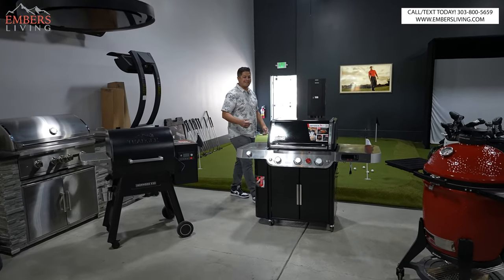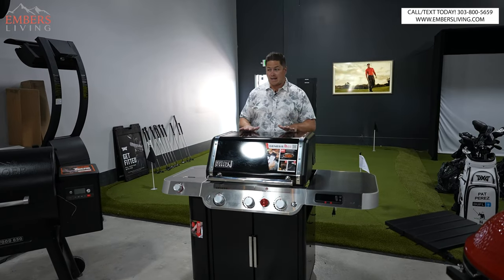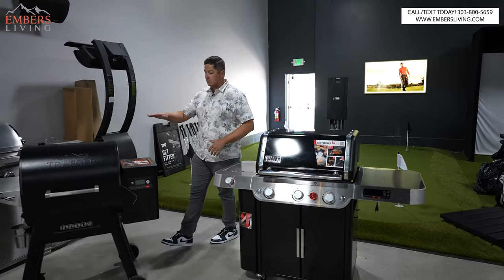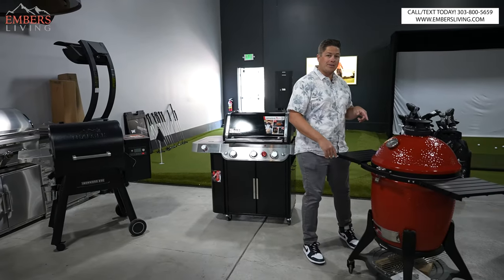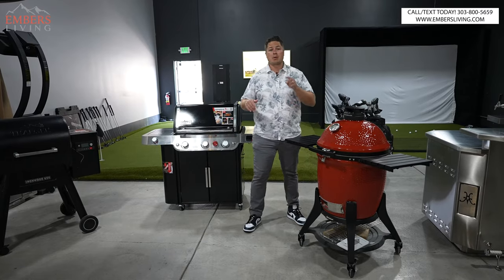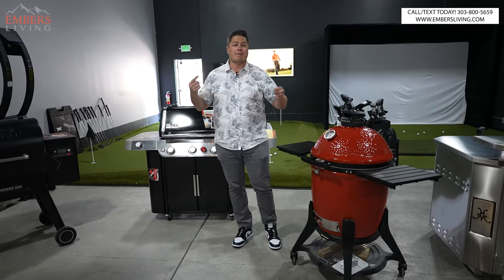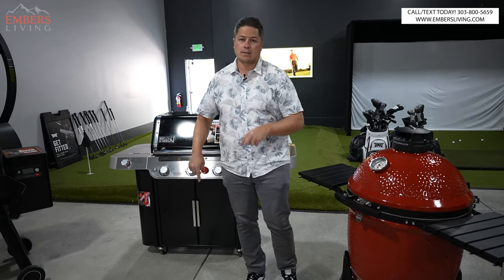What's up guys, it's Trevor with Embers Living. Today we are talking about — we're going to break down the differences between a gas grill, a pellet smoker, and a charcoal grill. I'm going to tell you what I like about each one of them, what I don't like about each one of them, but most importantly I'm going to show you some of my favorite things to actually cook on them. We're going to be actually cooking on these guys. Let's go.